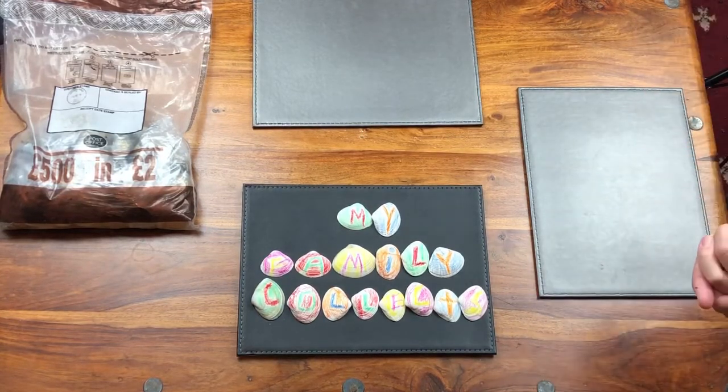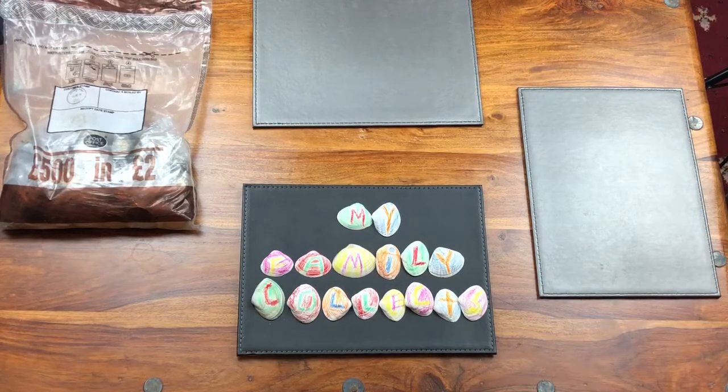Then it'll just be this year onwards. So let's see how we got on. Let the coin hunting begin.